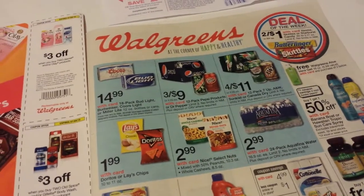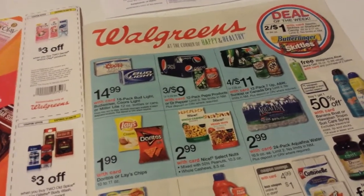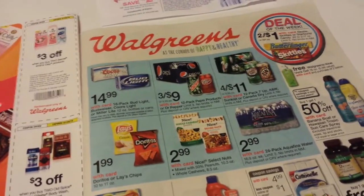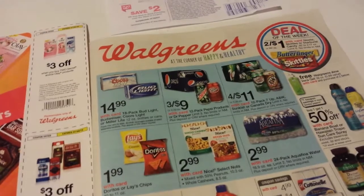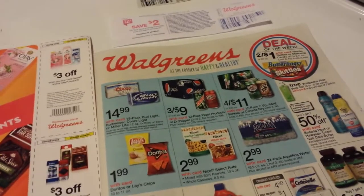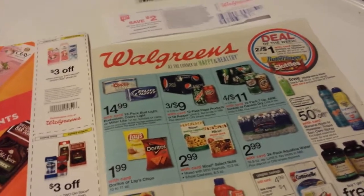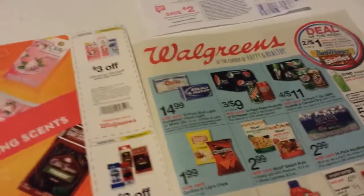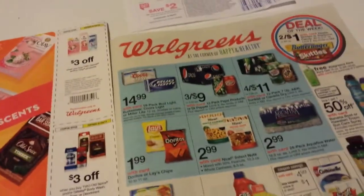Hey everybody, Michelle with Michelle Springer Living here. Thanks for watching my videos. Today is Sunday, June the 28th of 2015. I did go to Walgreens today. I had a $2 register reward that I got two weeks ago from some Colgate that was expiring today, and I didn't even think about shopping there last week, so I needed to spend that.